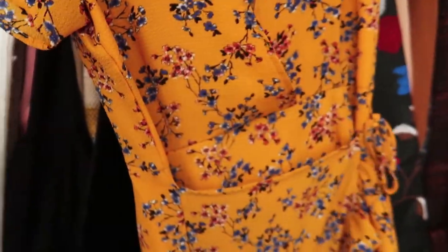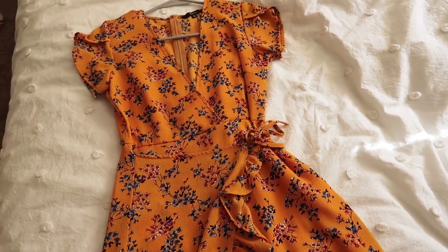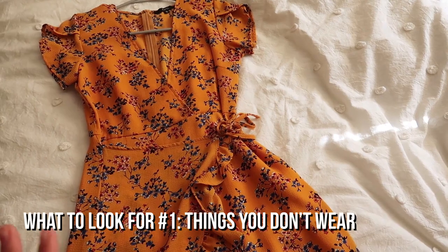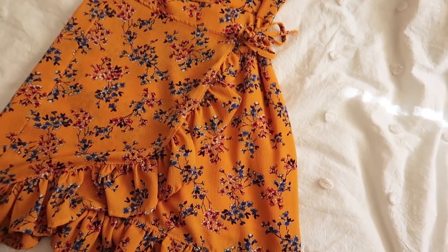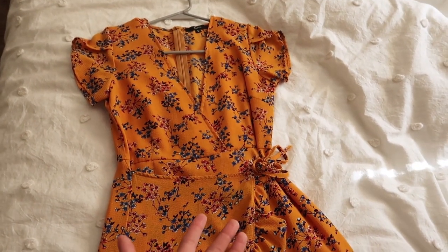The first thing I'm finding is this dress. You guys are probably wondering why I'm getting rid of it — it's so cute. The first thing you want to look for when cleaning out your closet is stuff you don't wear. I've had this dress for a couple of months and I've never worn it except for my try-on haul. There was always something cuter I wanted to wear more, so I'm taking that as a sign to get rid of it. Because it's in such great condition, I'm definitely going to sell this and make some money off of it.